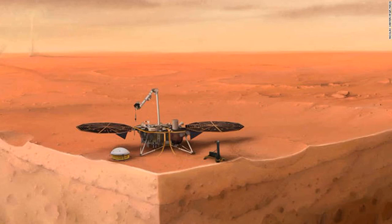Since landing on Mars in November 2018, the InSight mission has been taking selfies, providing daily Martian weather reports and hearing strange sounds. It has also recorded evidence of seismic activity, including 174 seismic events across Mars and 20 events with a magnitude of three or four.